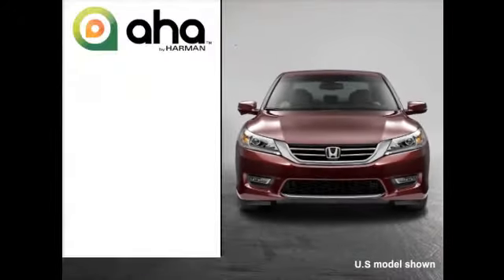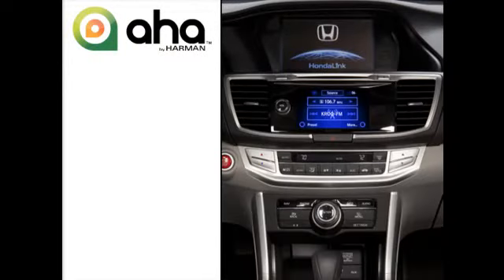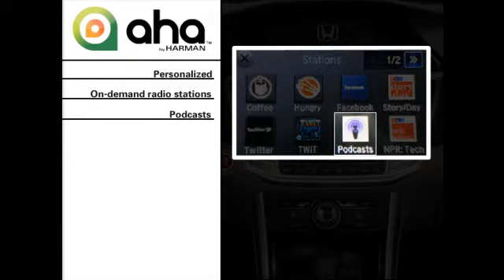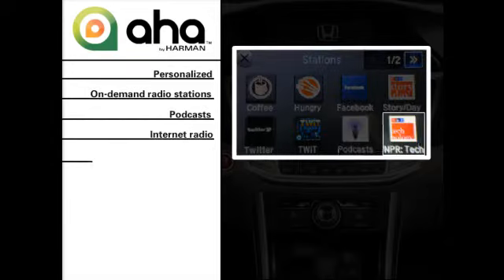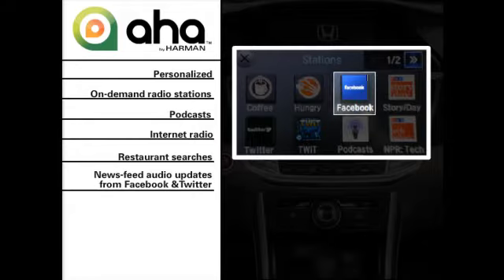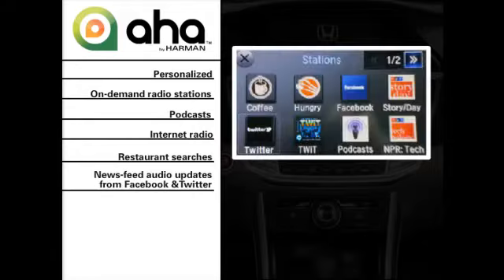Select models allow drivers to experience Honda Link featuring AHA through the car's audio system. AHA organizes your favorite web audio content into personalized on-demand radio stations. You can access news, audiobooks, podcasts, internet radio, and restaurant recommendations. Honda Link featuring AHA even brings the most popular social media along for the ride, with news feed updates from Facebook and Twitter.